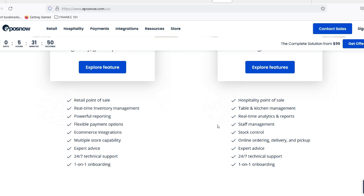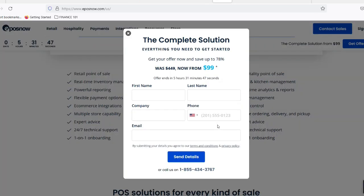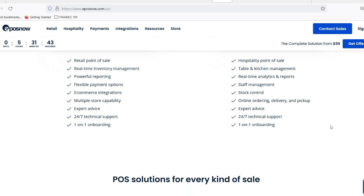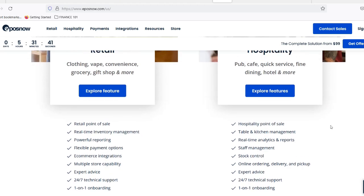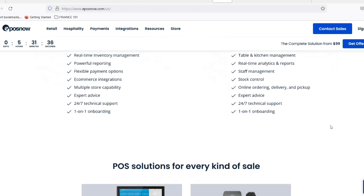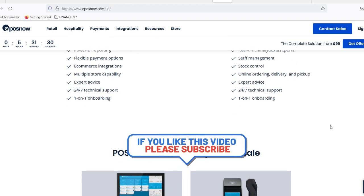Automatic updates and backups. Say goodbye to the days of manually updating software or frantically trying to recover lost data after a computer crash. EposNow takes care of everything automatically. New features and bug fixes are rolled out seamlessly, and your precious business data is constantly backed up in the cloud, safe from any local disasters.